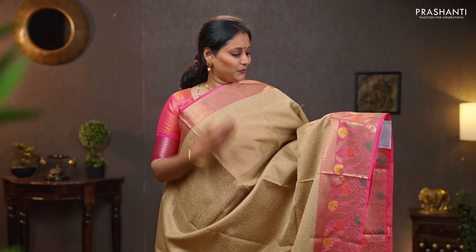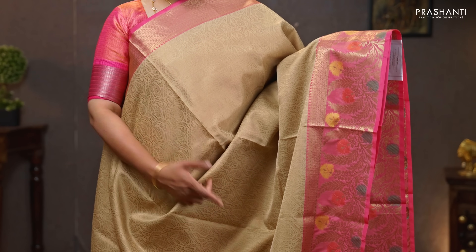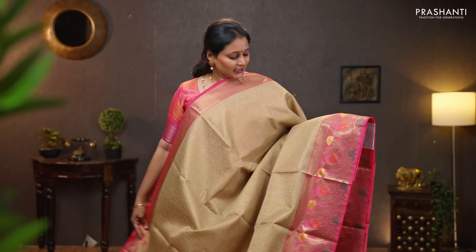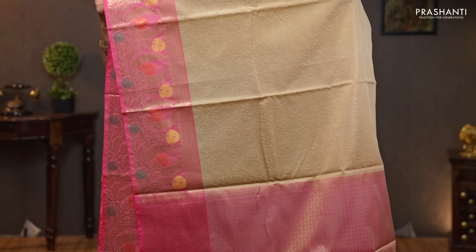Beige with pink — another classy and elegant saree with beautiful floral zari woven border towards the bottom part and a simple rudraksham border along the top part. The body has got self-embossed leaf pattern running throughout the saree. A contrast simple pallu in pink and a self-embossed blouse. Priced at 990.